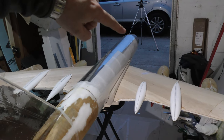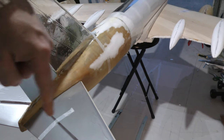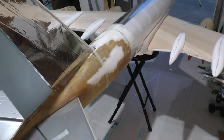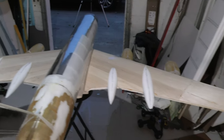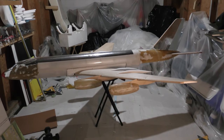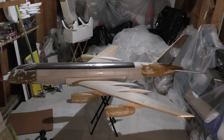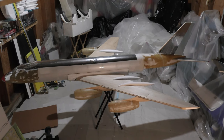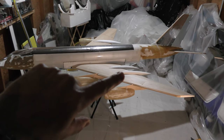Her nose is molded fiberglass, made from a mold that I made. Her tail section — the lower portion — is fiberglass as well, yet to be added. Now, a lot of people naturally ask: what's the big difference between the Convair 990 and the 880? Well, the biggest thing is obviously the trailing-edge wing speed bumps.